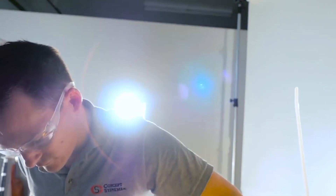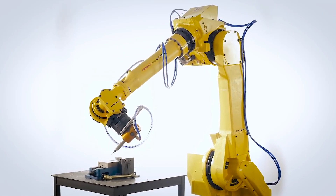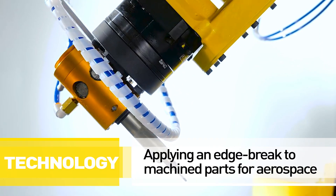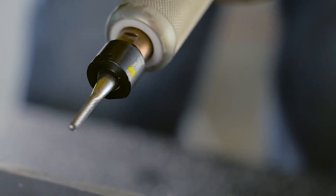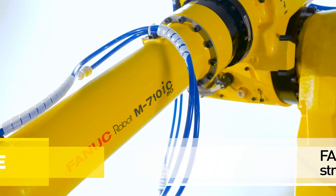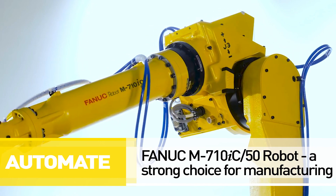My name is Kyle Butler and I work for Concept Systems. We're currently down here in Albany, Oregon conducting an R&D effort to prove that the right robot and the right tooling can be effectively used to apply an edge break to aluminum machine components for the aerospace industry. This robot behind me is a FANUC M710 and it's commonly used in automated manufacturing processes.